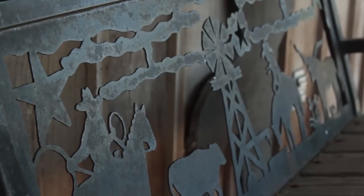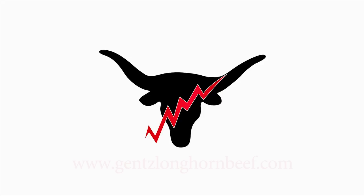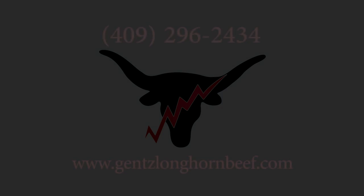Well, that's about it. Thanks for visiting the Gantz Cattle Company. For more information, please visit our website at GantzLonghornBeef.com or give us a call at 409-296-2434. We look forward to hearing from you.